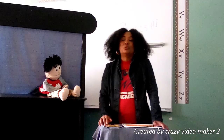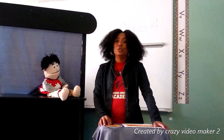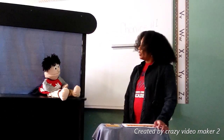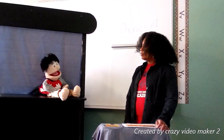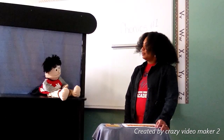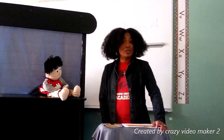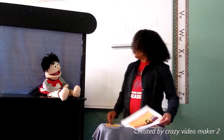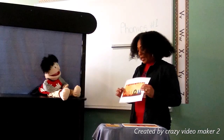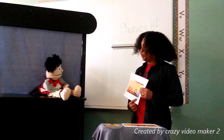In today's lesson, we are going to be talking about five special letters. Do you know what those five special letters are, Corrie? A, E — he almost got it. You are right for the first three. It's A, E, I, O, U.